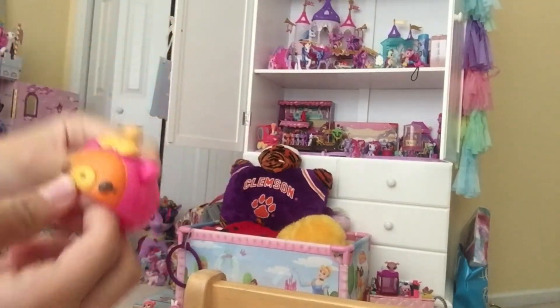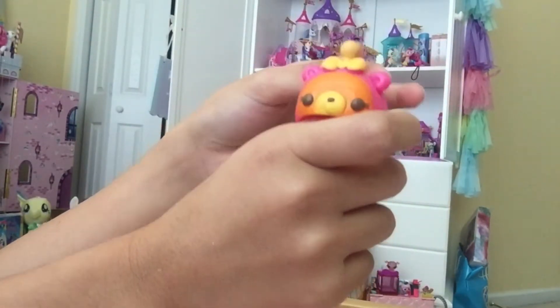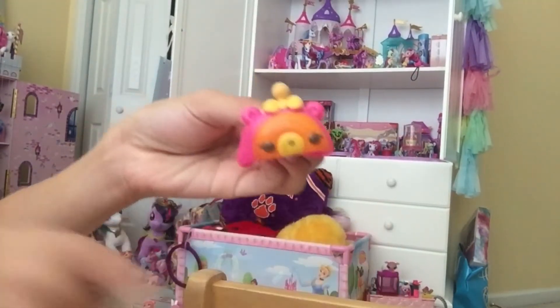The next one is Mia Mango. It's orange, yellow, and pink swirled together. It has this yellow thing on it — I still don't know what it is — with a yellow bow. It's supposed to be scented like mango, of course. This is so good.